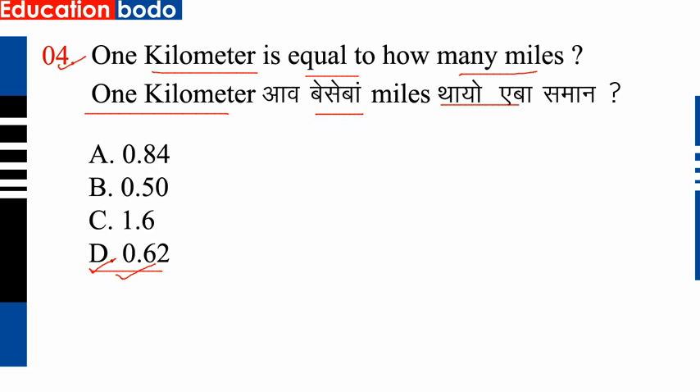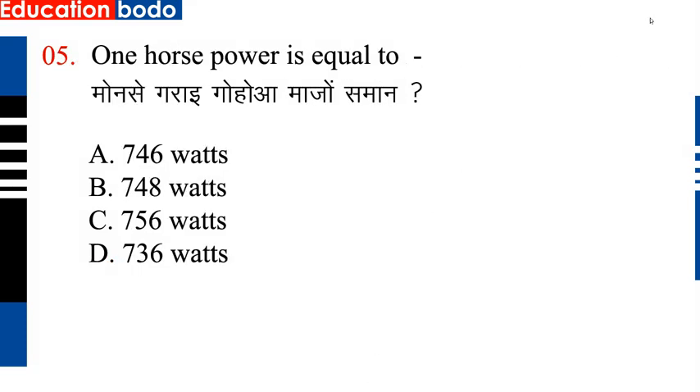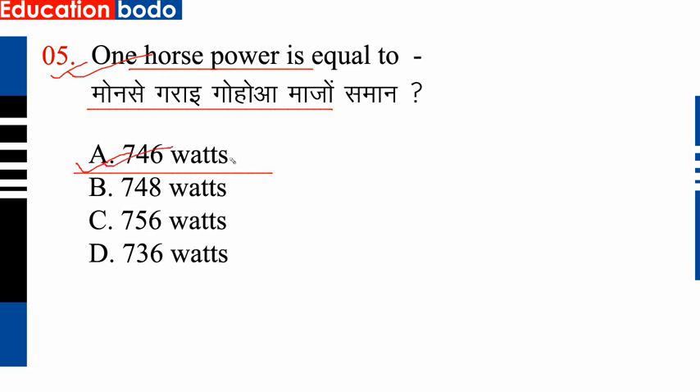Question number 5: 1 horsepower is equal to how many units. So option D is correct.